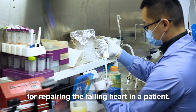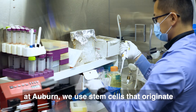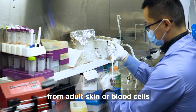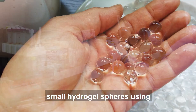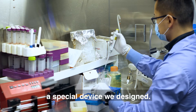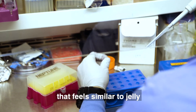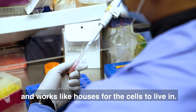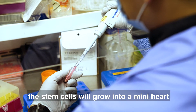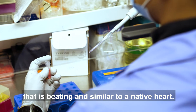In the department of chemical engineering at Auburn, we use stem cells that originate from adult skin or blood cells and put them inside small hydrogel spheres using a special device we designed. Hydrogel is a type of biomaterial that feels similar to jelly and works like houses for cells to live in. With some biological treatment, the stem cells will grow into a mini heart that's beating and similar to a native heart.